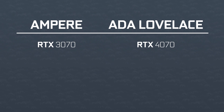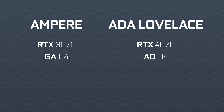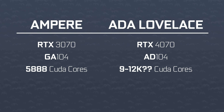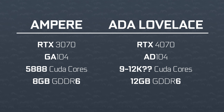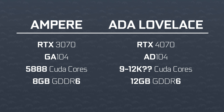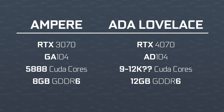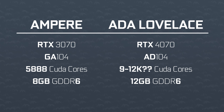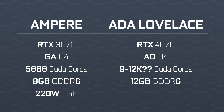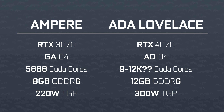Then we have the RTX 4070. This one would use the AD104 chip. Core count is hard to estimate right now, but on memory it gets 12 gigabytes — though once again the 70-series is stuck with regular GDDR6, not the X flavor. We also see a pretty big jump in TGP, going from 220 watts on the previous RTX 3070 up to 300 watts for the 4070.